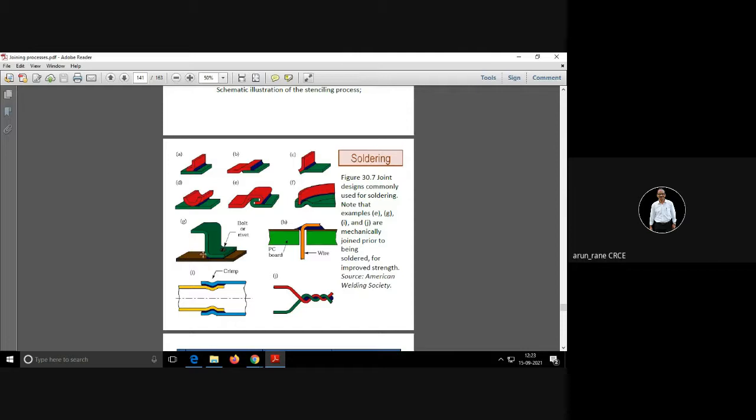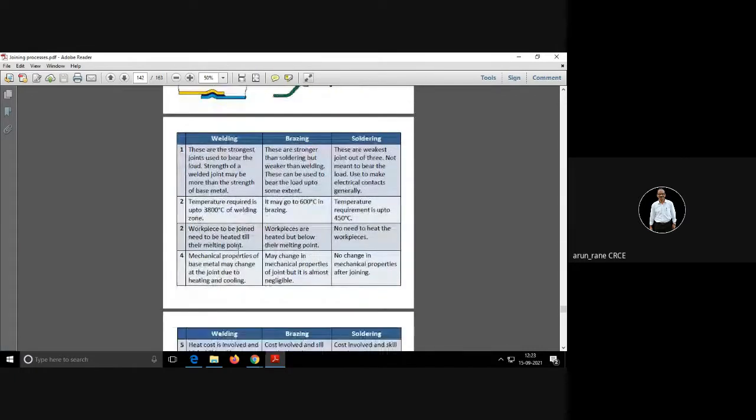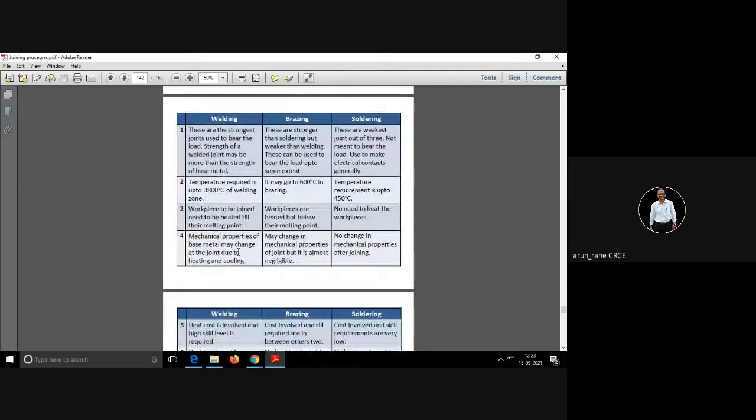If the product designer allows a hole in the two plates, then you can take advantage of that. Here are the differences between welding, brazing, and soldering: welding is the strongest, brazing is in between, and soldering is the weakest, both in terms of temperature and joint strength.